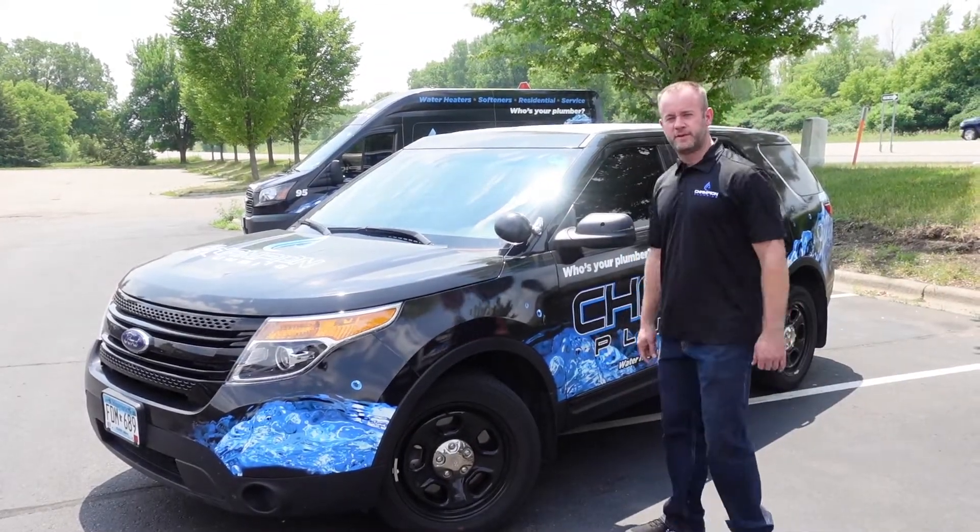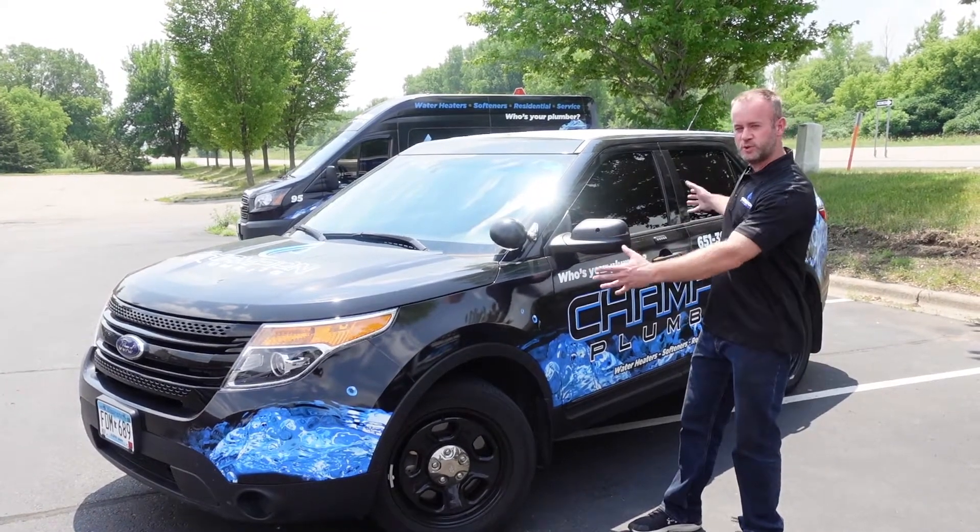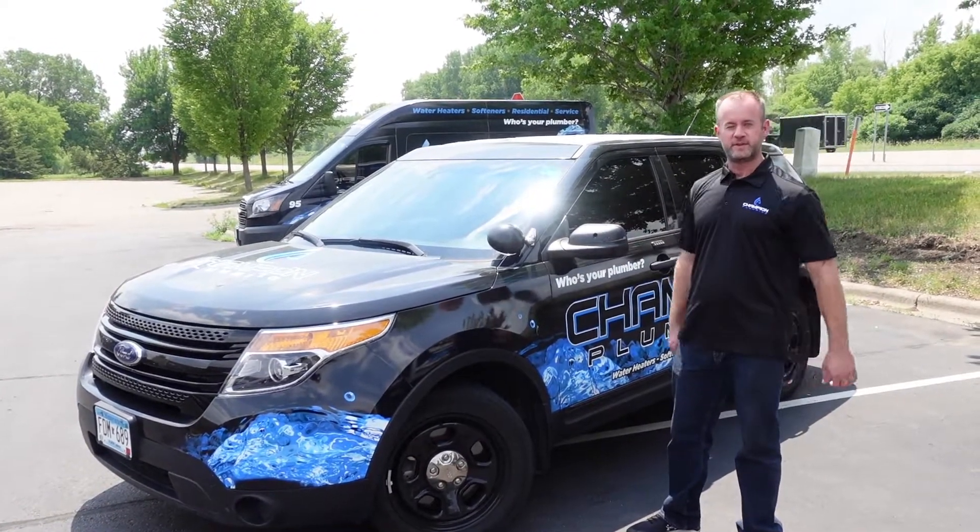Hey YouTube, Chris from Champion Plumbing. Just wanted to show you our newest vehicle that we have for our fleet.